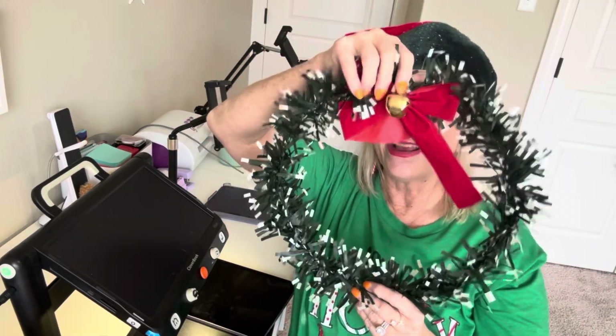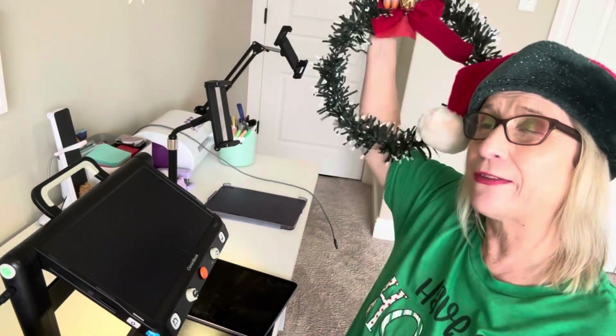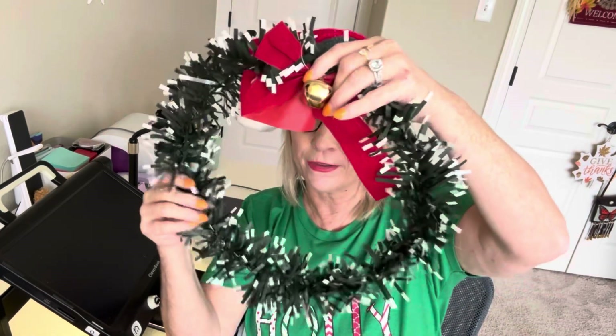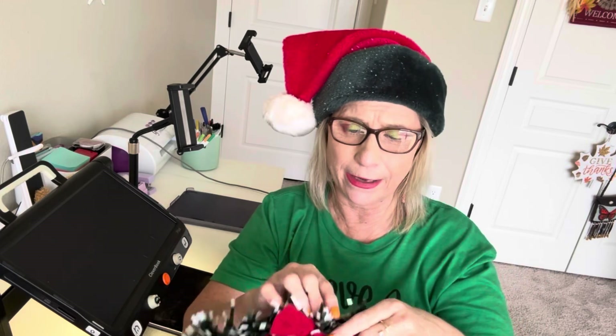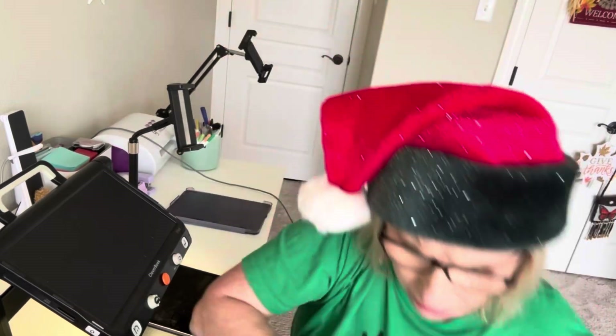I think these items would be super cute to dress up the back of my backdrop so that you can see all of the Christmas items that I have. This is really cute — it's like a green tinsel-type feeling and it's got a bell on the top and it has a red bow. That's super cute.